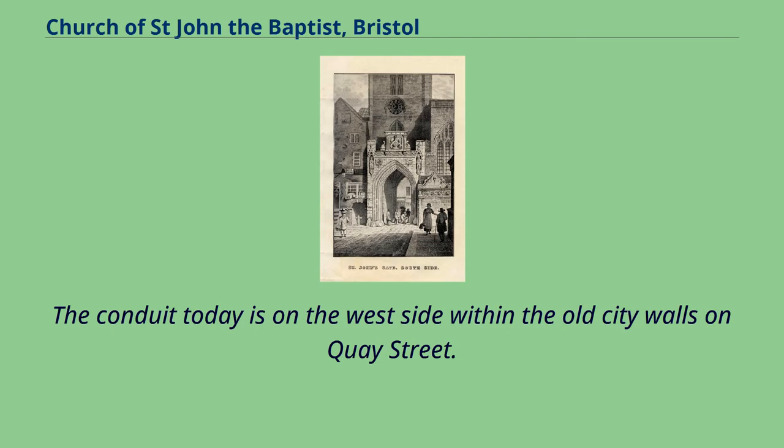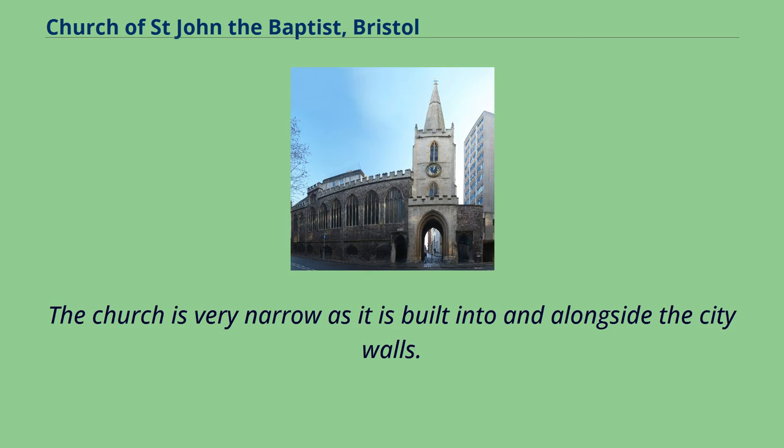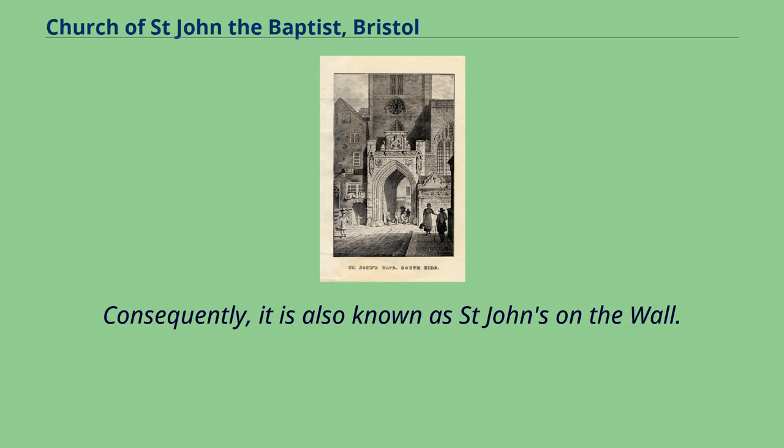On the right of the picture can be seen the building abutting the church which held the St. John's conduit on the east side of the building on Broad Street. The conduit today is on the west side within the old city walls on Key Street. The church was built in the 14th century with the tower and steeple over St. John's Gate, the last remaining city gateway. The church is very narrow as it is built into and alongside the city walls, and consequently it is also known as St. John's on the Wall.